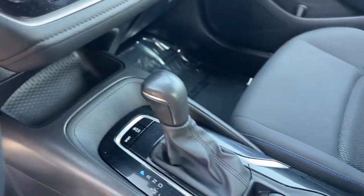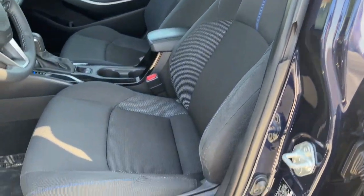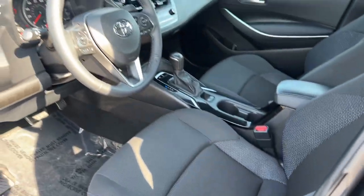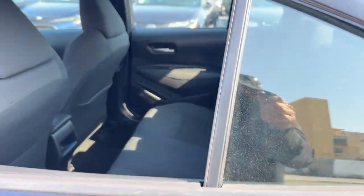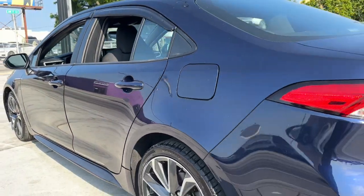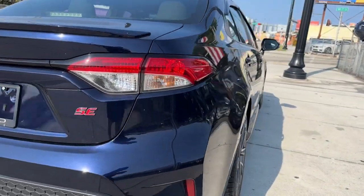These are just some of the great options this vehicle comes with: Apple CarPlay and/or Android Auto, navigation system, keyless entry, backup camera, heated mirrors, satellite radio, electronic stability control, aluminum wheels, alarm, and steering wheel audio controls.